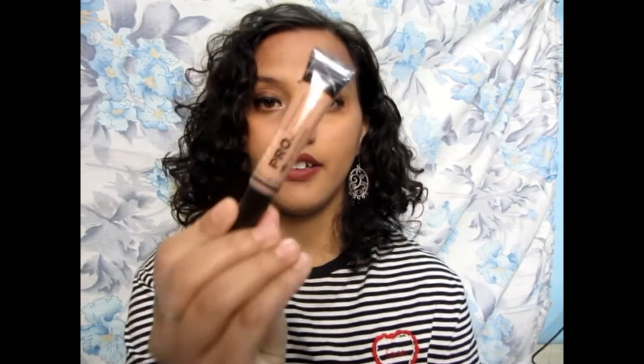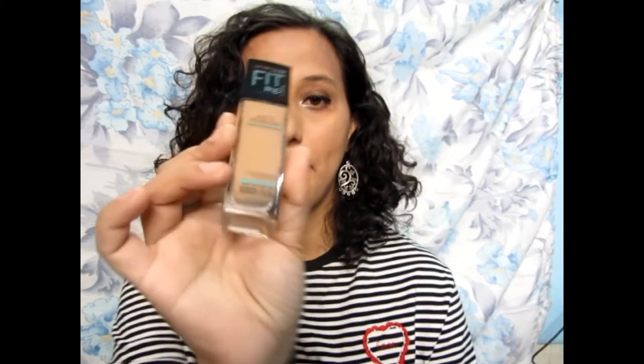Next, I have purchased the LA Girl Pro Concealer, in the shade Nude. I have used LA Girl concealers before and the formula is very good. Now it's getting more popular and the price is rising, so I thought I'd pick it up at a lower price.